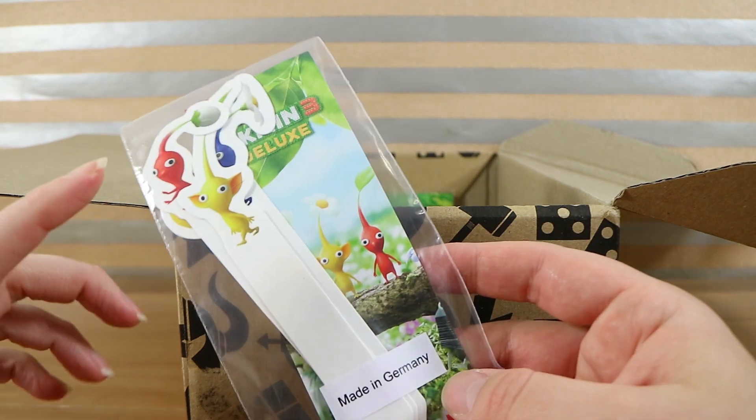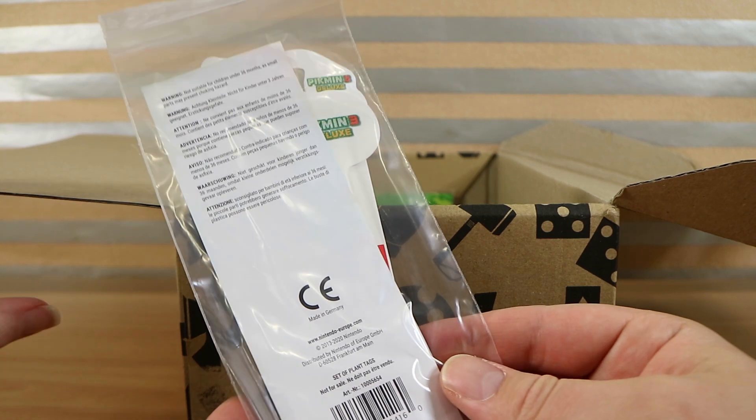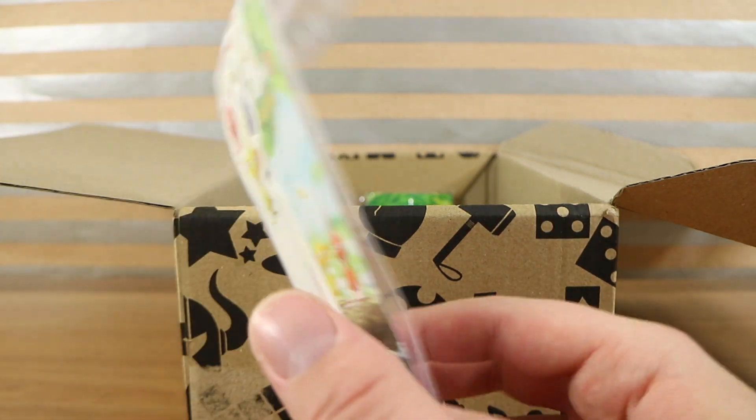We should mention we have opened these boxes in previous years as well — they're up on the channel if you want to check those out. They usually come in a special Starlight Foundation box, but this one's just a regular one. Usually it's a purpley one with stars.